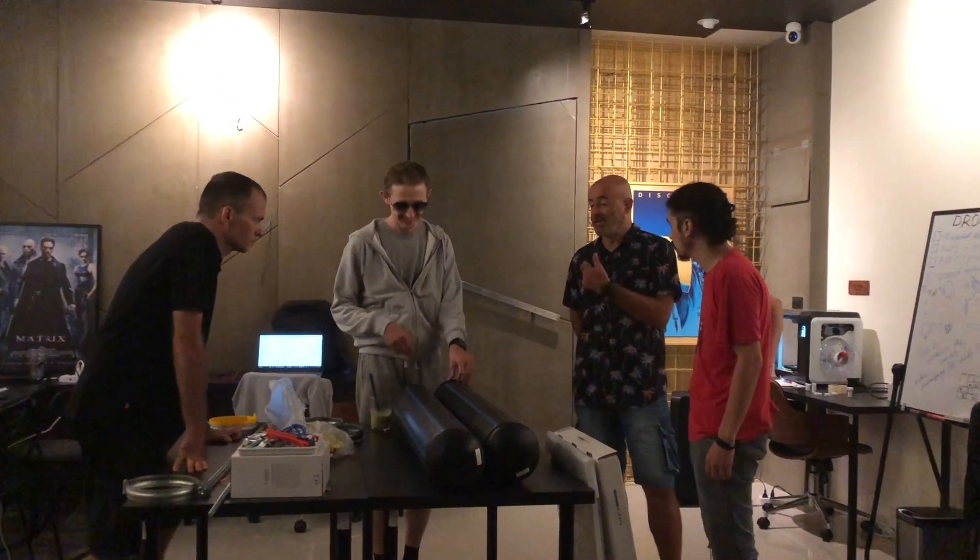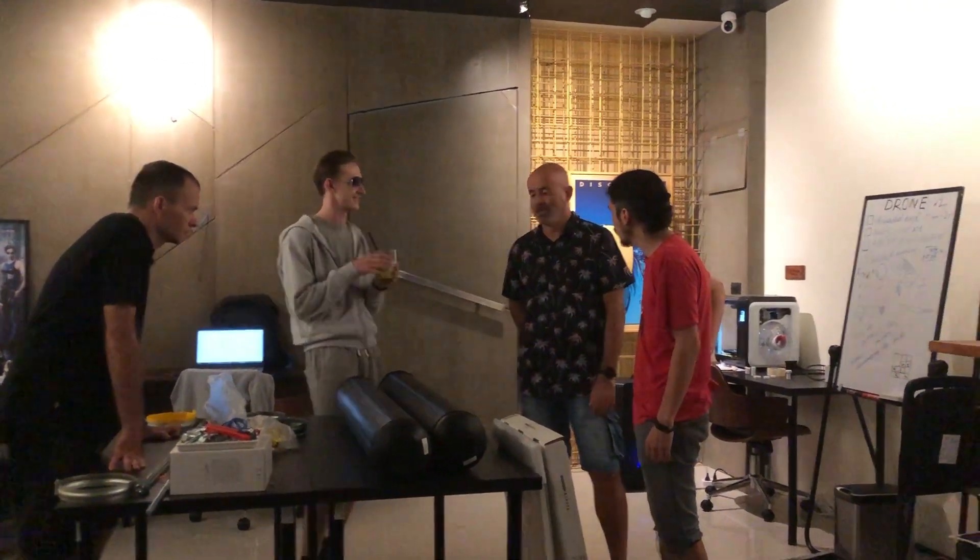We also got a visitor Eduardo, who has a plastic recycling project. And we got a project to help him build automation for his injection molding machines. Danilo will take this project and Ashton will help as an expert, because he has experience in automating similar machines.